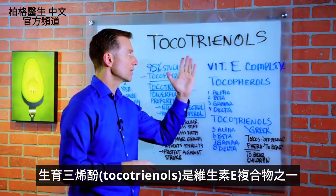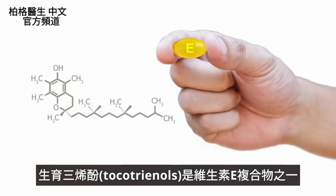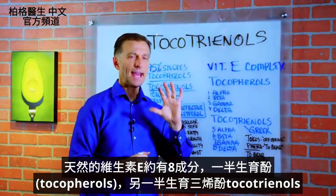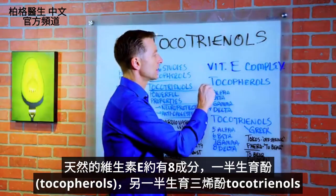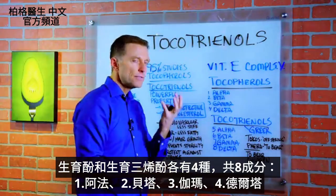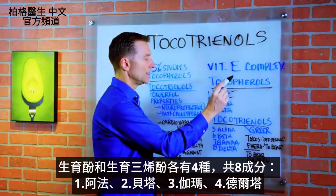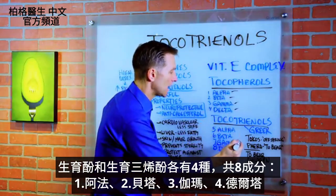Today we're going to talk about tocotrienols. They're part of the vitamin E complex. In nature, vitamin E has about eight different parts to it. Half of it is tocopherols and half of it is something called tocotrienols. The different names of tocopherols would be alpha, beta, gamma, and delta. Same thing with tocotrienols: alpha, beta, gamma, delta.